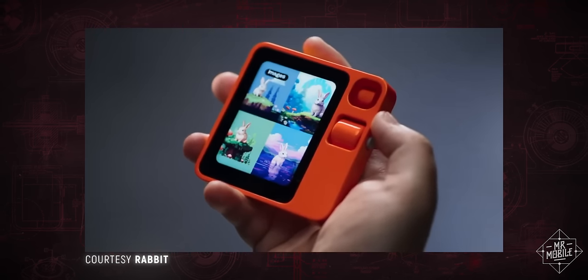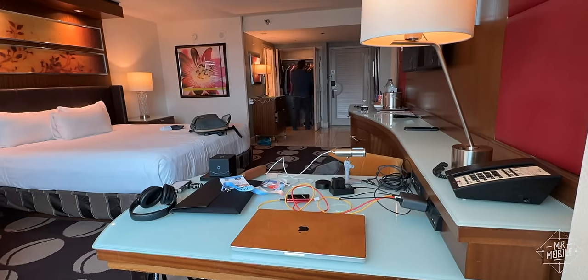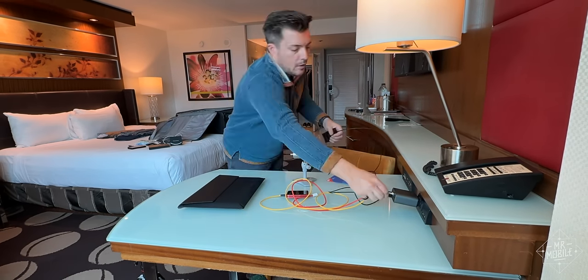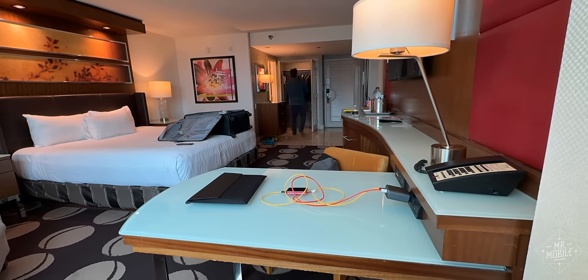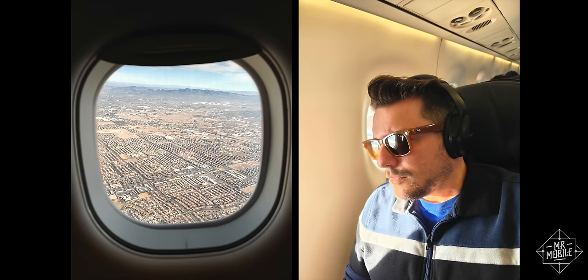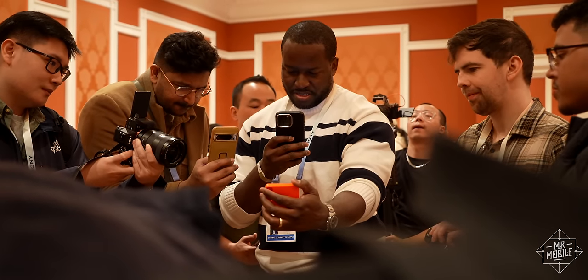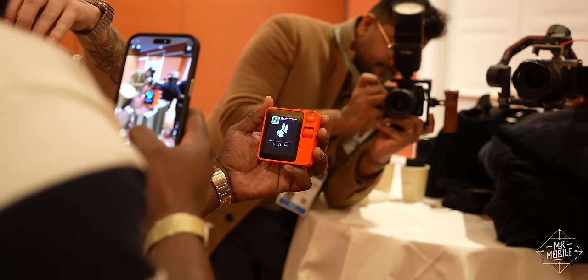I have visions of coming back to my hotel room after a day of filming at CES, pushing the R1's button and saying: cancel my briefings tomorrow morning, book me an earlier flight home, and send a quick apology email to everyone affected. That would save me a lot of time, especially when you consider I might not be invited back to CES next year. But in all honesty, I think the main reasons we geeks flocked to this thing have less to do with Rabbit's potential than with the — I'll call it the vibe.